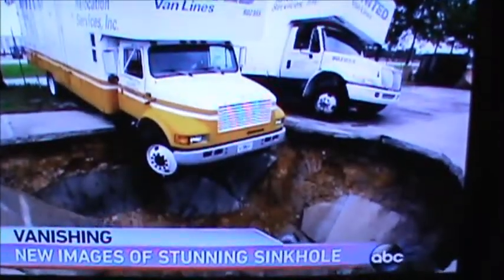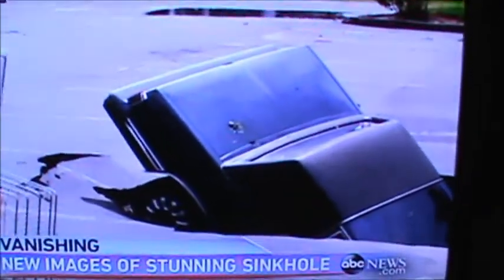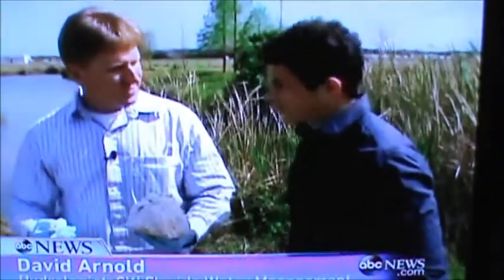But sinkholes are common and often occur naturally. This one in downtown Guatemala City bored a hole big enough to swallow the Statue of Liberty. And they riddle the state of Florida, because most of the state sits on porous limestone — it literally burns through the rock over hundreds of thousands of years.